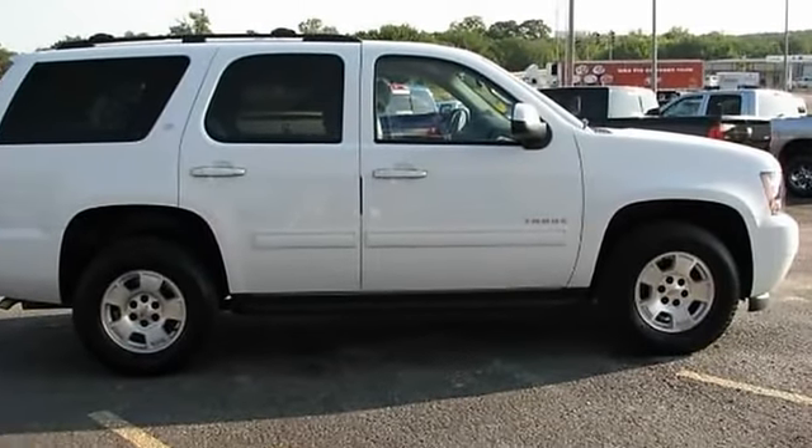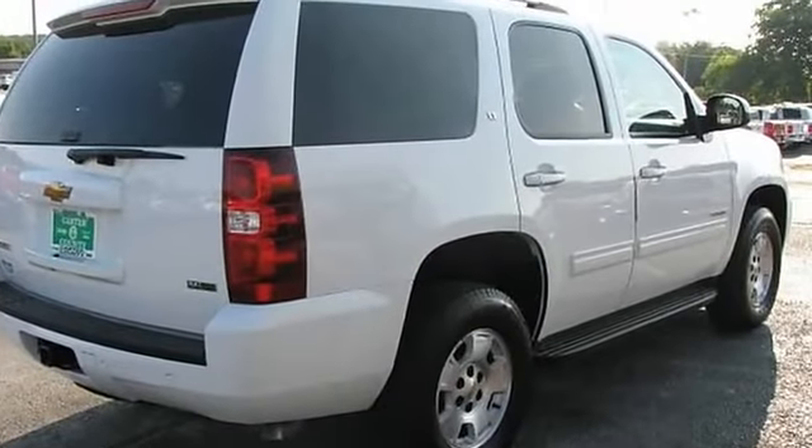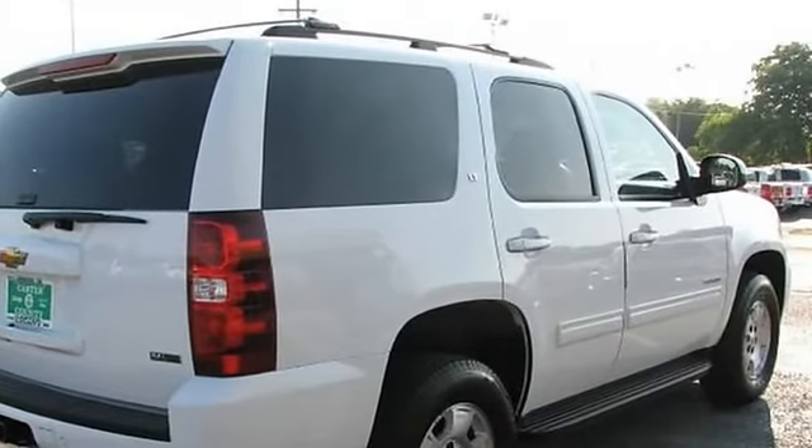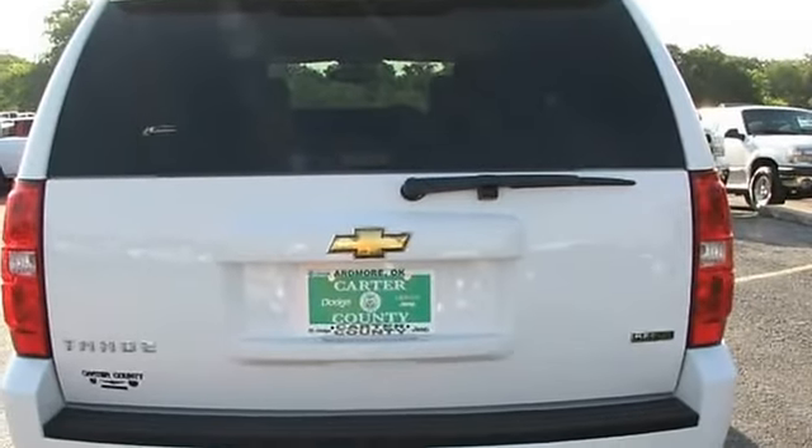But this is a like-new 2011 Chevy Tahoe 4WD — leather loaded — that's the steal of the year. Whatever lucky customer gets to this first will reap the big savings.